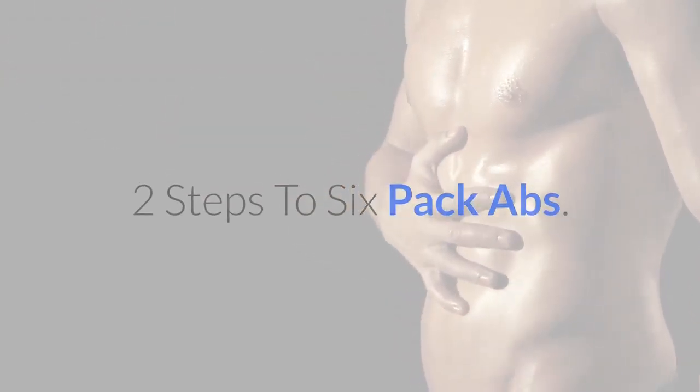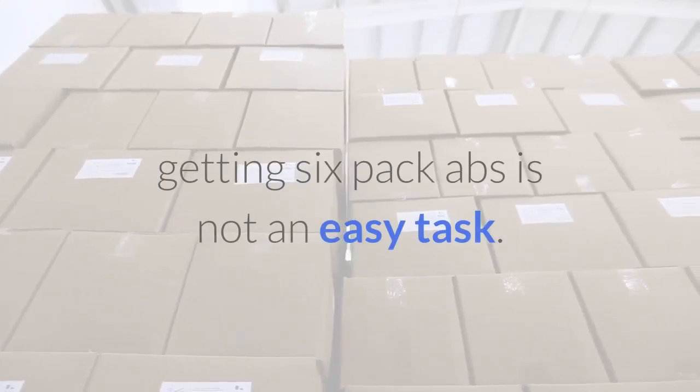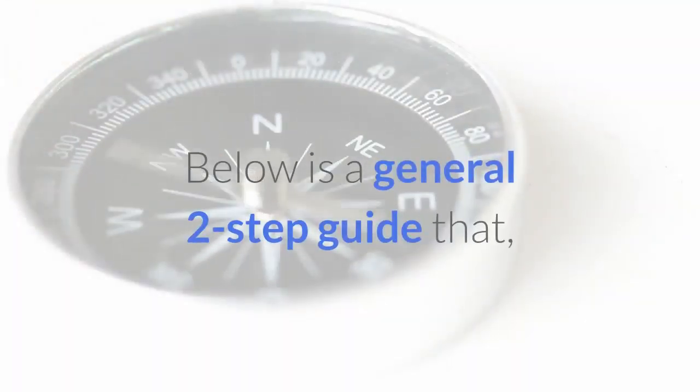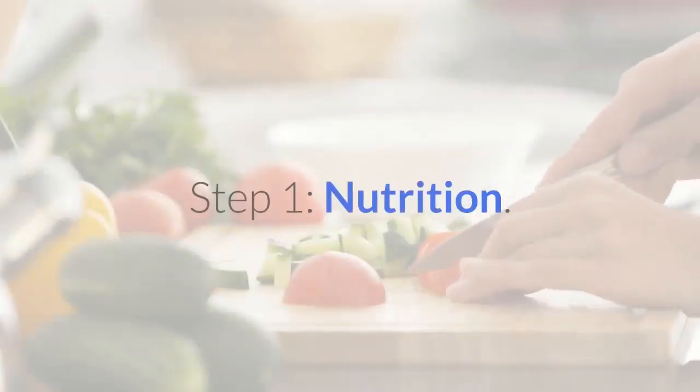Two steps to six-pack abs. First off, I want to mention that for most people, getting six-pack abs is not an easy task — it requires dedication, but it is possible. Below is a general two-step guide that, if followed religiously for three months, will produce results. Step one: nutrition.